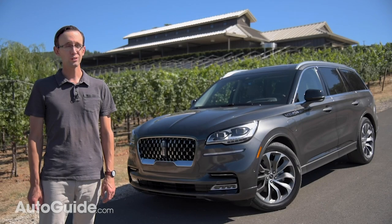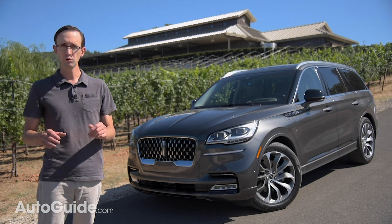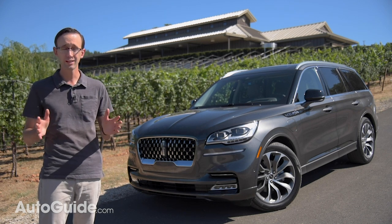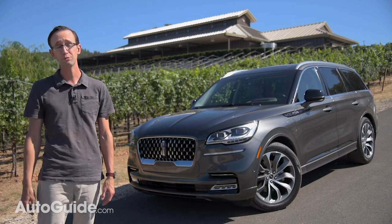Based on the Ford Explorer and built alongside it in Chicago, the Aviator looks completely different than its blue oval sibling. In fact, the two vehicles share zero exterior body panels, though of course many of those underskin components are common between the two.